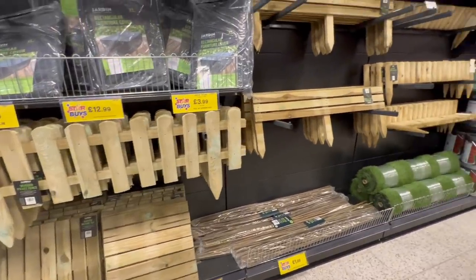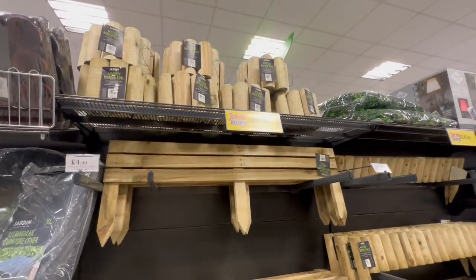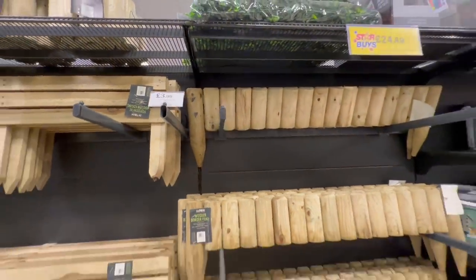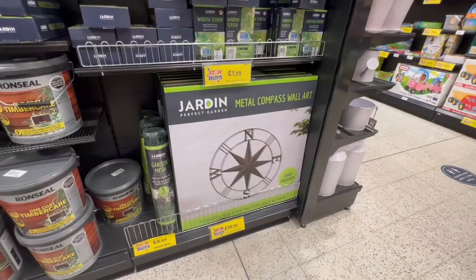I also spotted this wooden flower bed edging — what a fantastic price at £3 and £4.99. They were really sturdy wood and you could obviously paint them a different colour if you prefer. They had the waved style and the slat style, all so affordable and with plenty of stock.